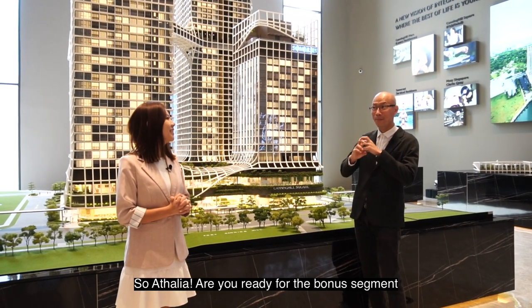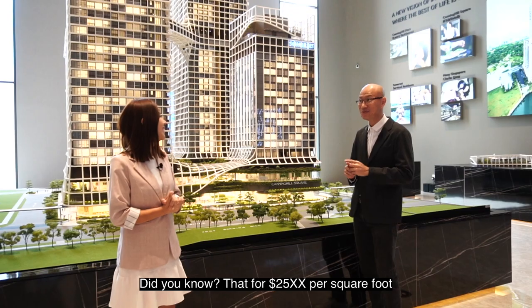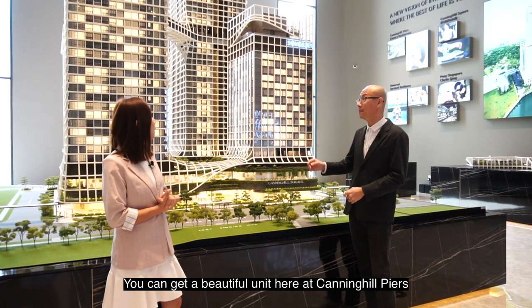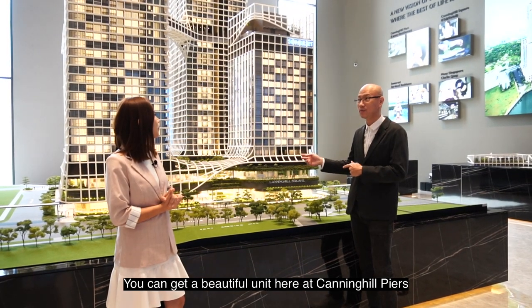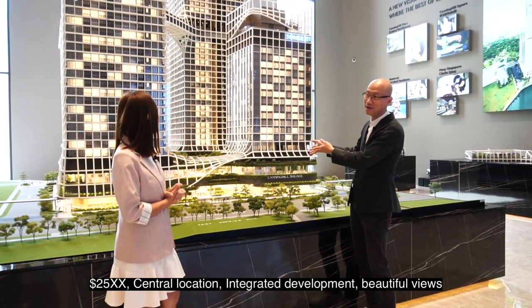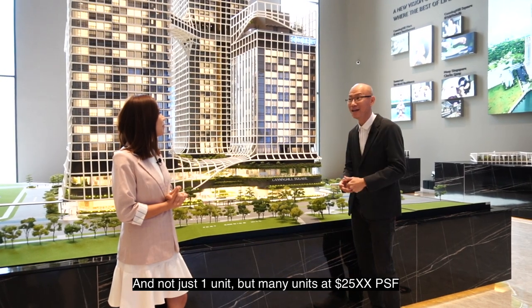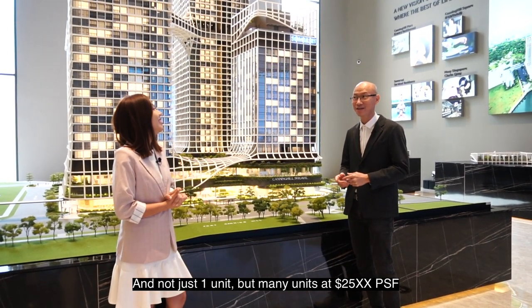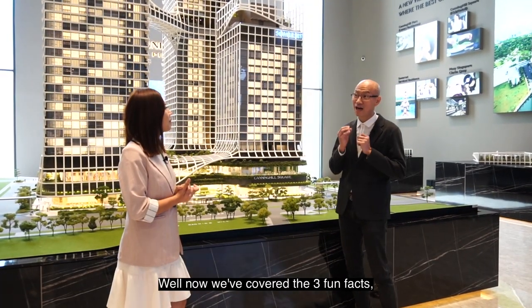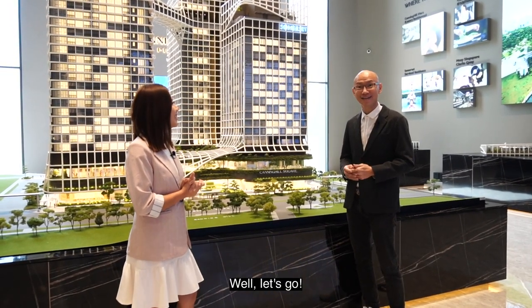Are you ready for the bonus segment? Did you know that for 25XX per square foot, you can get a beautiful unit here at Canning Hill Piers? 25XX, central location, integrated development, beautiful views — and not just one unit, but many units at 25XX per square foot. Now that we've covered the three fun facts, are you ready to go take a look at the show flat? Let's go!